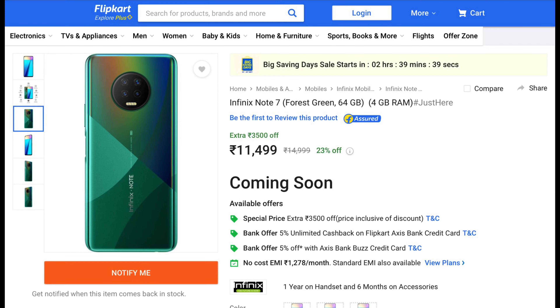The device is available in just a single variant. The 4GB/64GB model is priced at Rs 11,499. The first sale will be on 22nd September at 12 noon and it will be exclusively available on Flipkart.